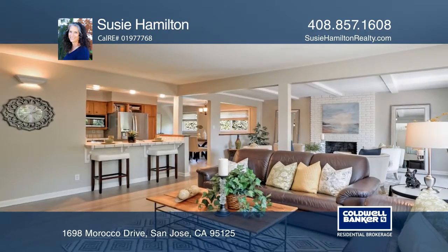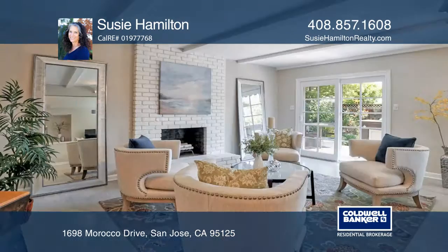The kitchen offers stainless steel appliances, a JennAir dual fuel range, and countertop seating.